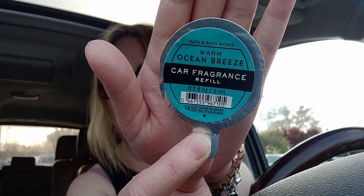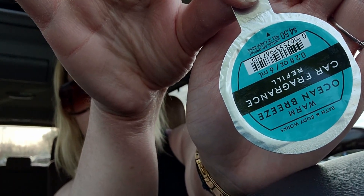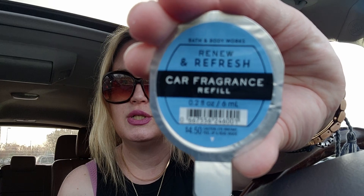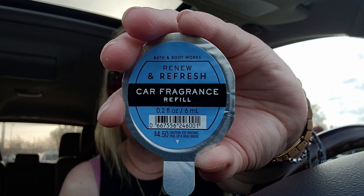I also got Warm Ocean Breeze to try — I love this in candle form so I'm going to give it a whirl. I love that they all have different color foil tops. Then last but not least I got another Renew and Refresh so my husband can have one in his car and I can have one in mine.